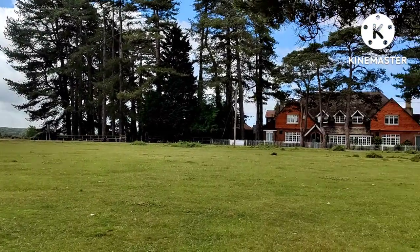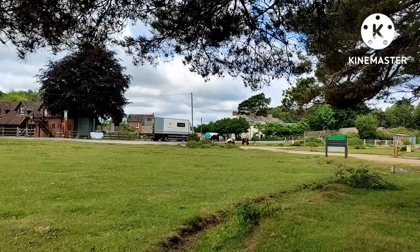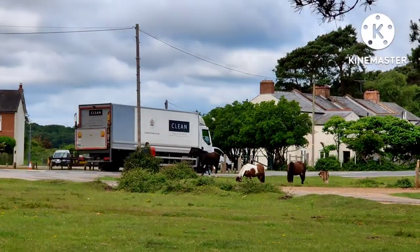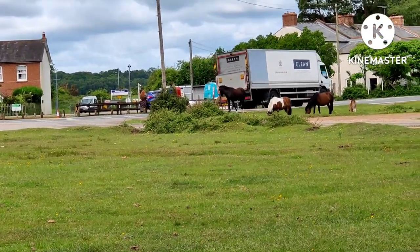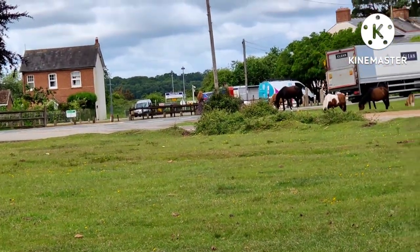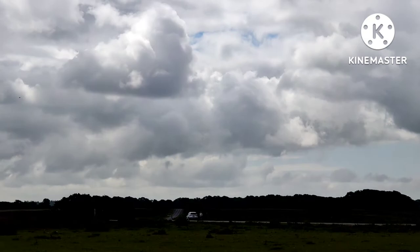And they are even right in the road over there. As you can see, that lorry is going very slow — I have to go round them. But yes, they are wild; they are able to roam through the roads, so sometimes you do have to go round them.